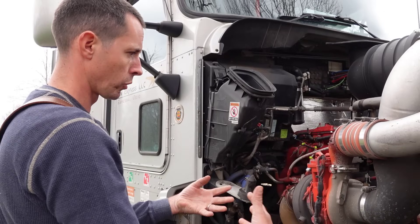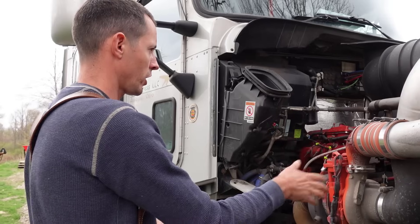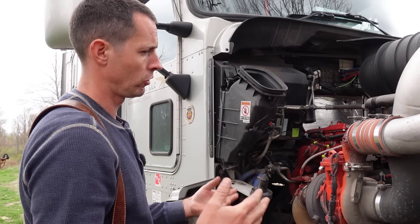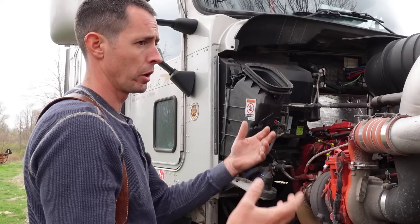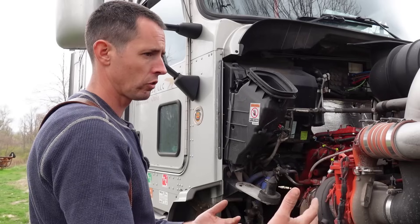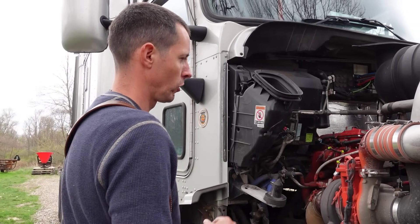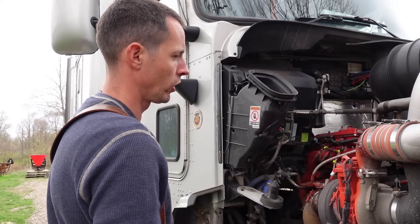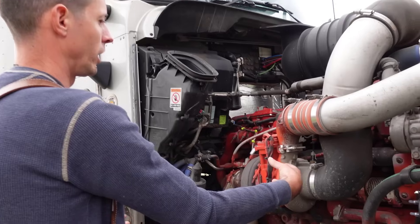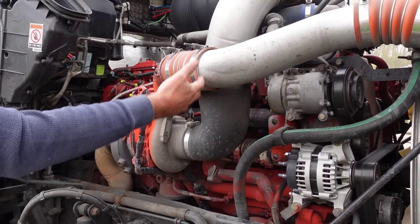If you are still getting exhaust pressure through there, it can eventually cause problems down the road, because there are tubes through that cooler with coolant running through them to cool the exhaust gas before it goes back into the intake. You want cooler, denser air to get better fuel economy — more dense air means you can pack more in for more power.